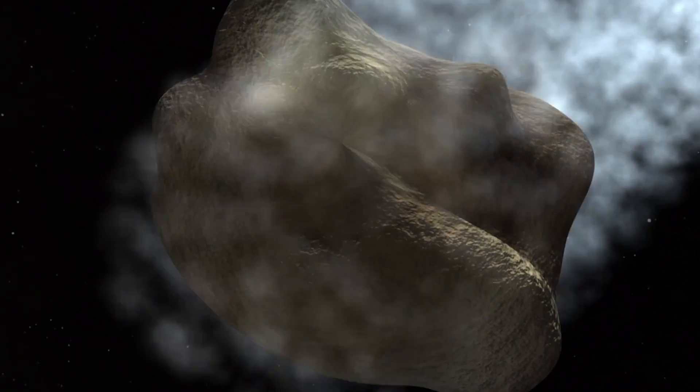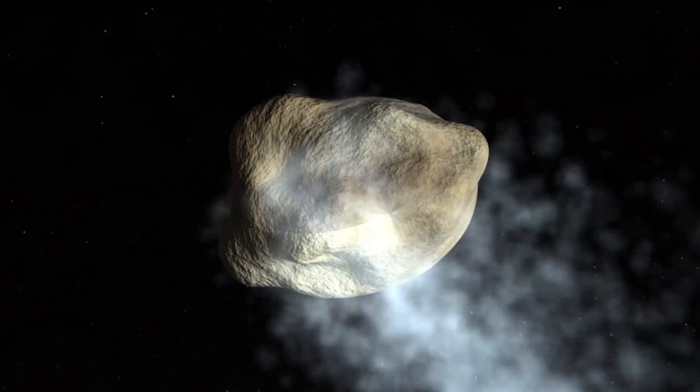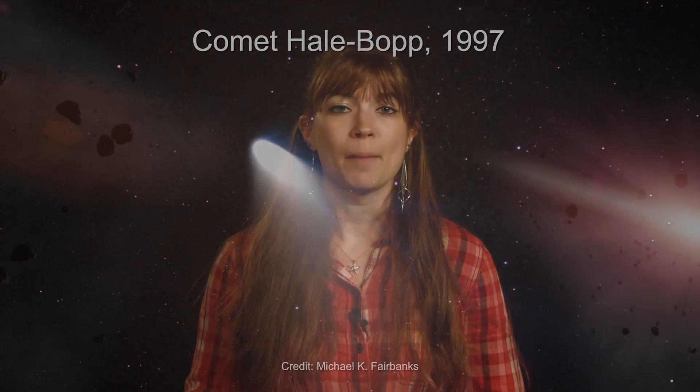Comets are more icy than asteroids, and when they get close to the Sun, the ices sublimate — go from solid to gas — and release dust that forms the comet's iconic coma and tail. We call this an active comet. Once the comet has orbited close to the Sun multiple times, it's no longer as primitive as it once was.